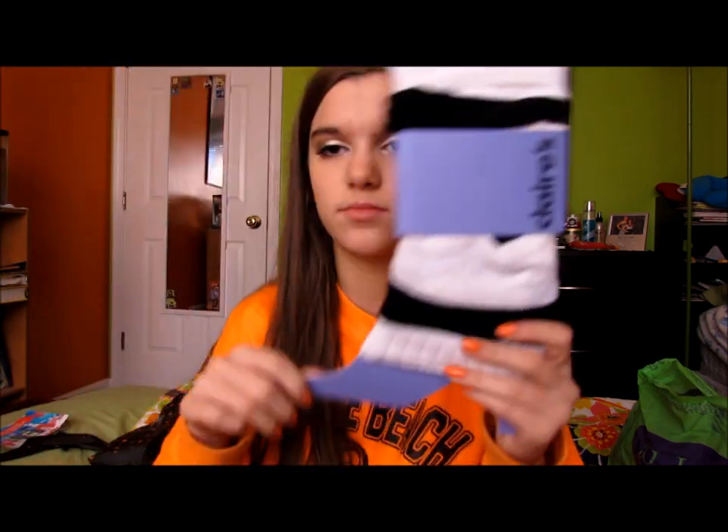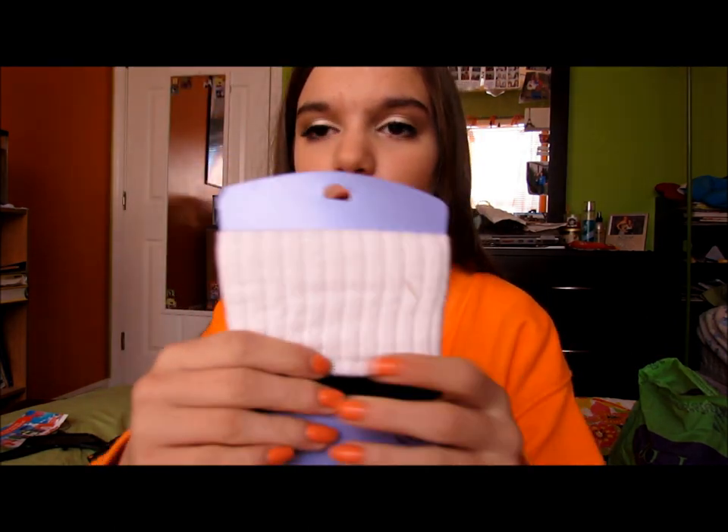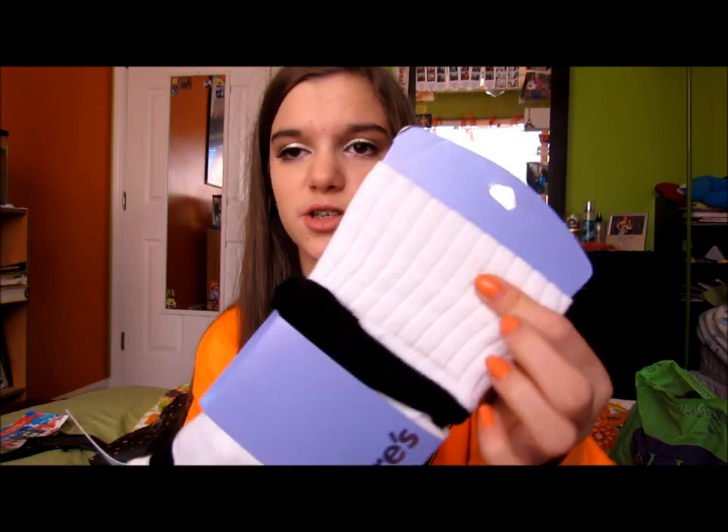At Claire's I got this thing - it wasn't on sale at all, it was just $10. I've really been wanting some leg warmers to stick out of my Uggs and my combat boots, particularly with my Uggs. I don't like that it's striped, but all you're going to be able to see is the white. I wanted the white ones because I feel like black wouldn't look good with black or brown Uggs.